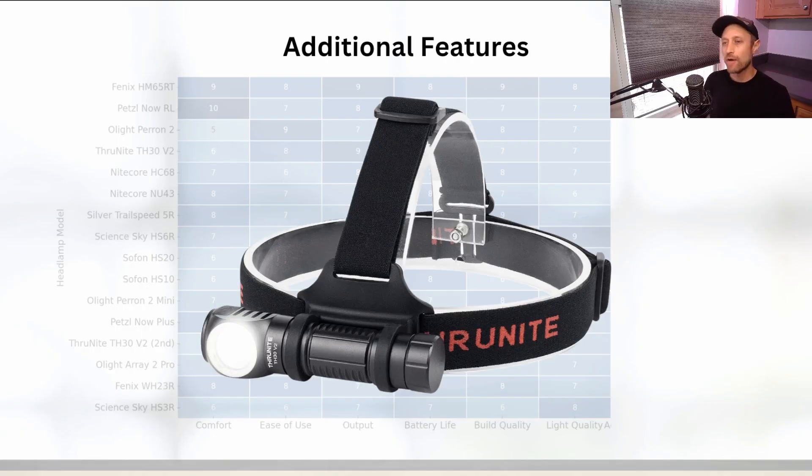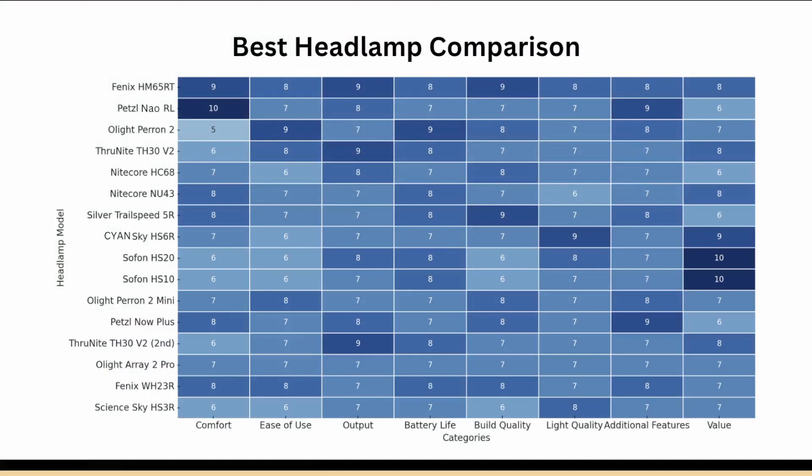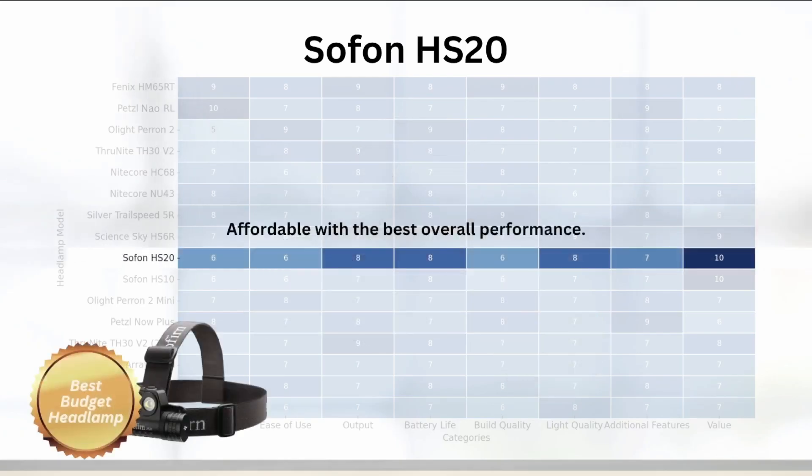The Thrunite stood out especially for its removability, giving it versatility for preppers. Now for the awards: the best budget headlamp is the Sofirn HS20. It offers excellent value for its price with solid performance in most categories. When it comes to best bang for your buck, we're looking not only at affordability but also overall performance, and the Sofirn HS20 delivers in that category.